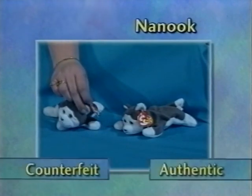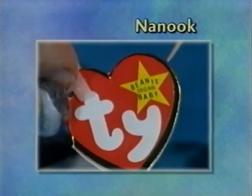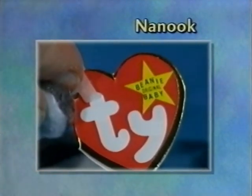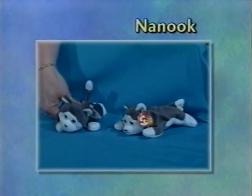Nook has a very bad swing tag — the very obviously wide gold trim, the pointy star, and it's oversized. Additionally, if you feel it, it has very flat-feeling pellets — they're very flat.